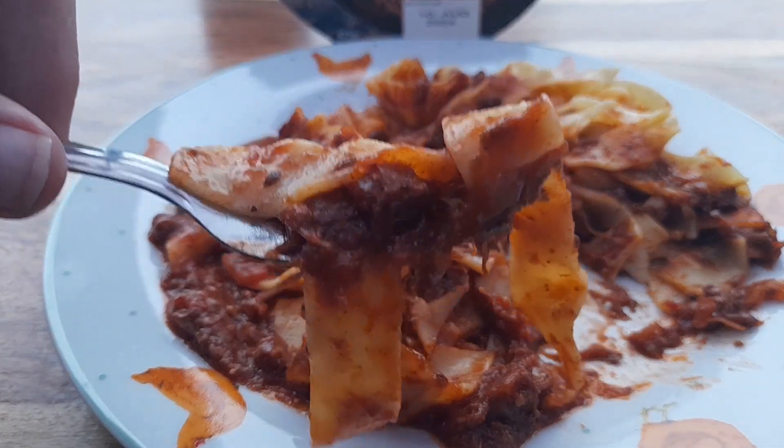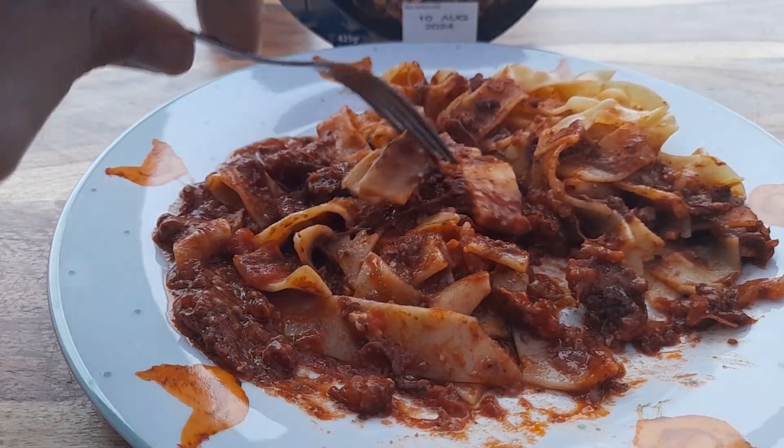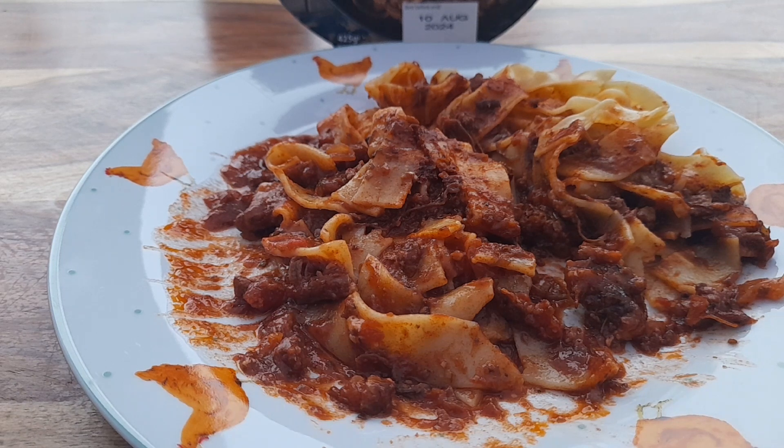Had a big mouthful there. Yeah, it's pretty average so far. I'm going to finish it off, speed it up, and I'll come back to you at the end and let you know how I got on with the rest of it — see if I change my opinion.